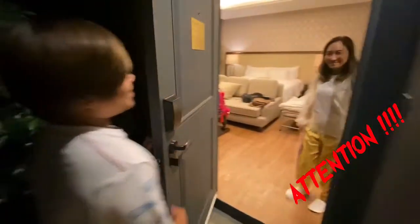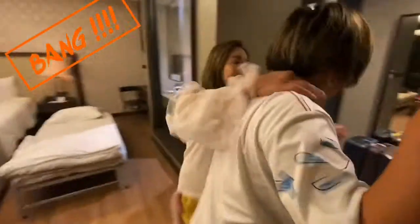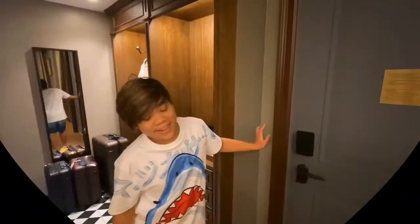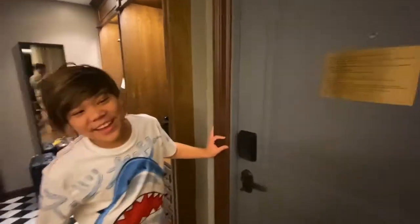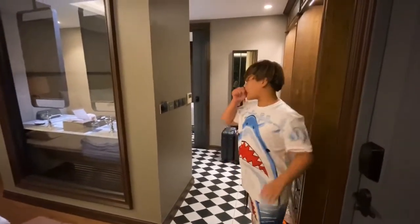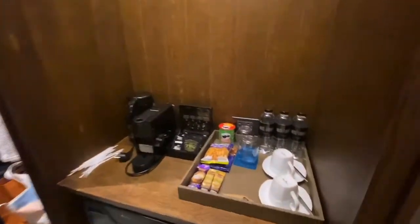Okay, so here's the room. I hit this door — my hands are okay. So here's the luggage area and the mini bar. The mini bar is complimentary, so you don't need to pay.